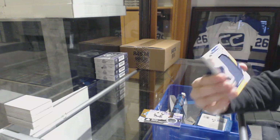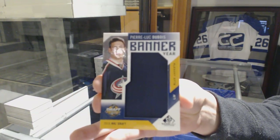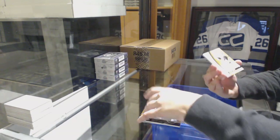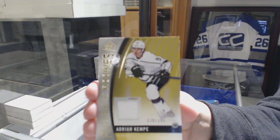Banner Year 2016 NHL Draft for the Columbus Blue Jackets, Pierre-Luc Dubois. Authentic Rookie Jersey number 399 for the Kings, Adrian Kempe.